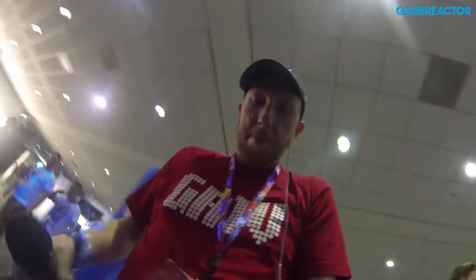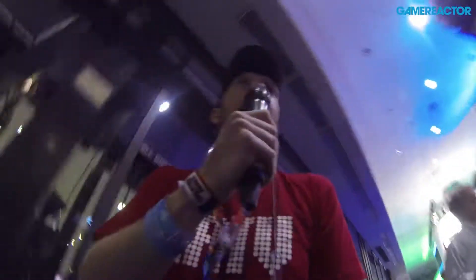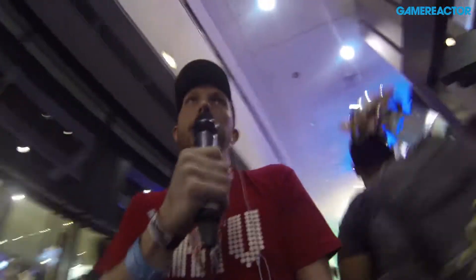I'm right outside the show floor on the West Hall of E3 and I'm going to try to give you guys a tour of the show floor. So we'll go in, sneak by, see what happens. All right, that was the entrance where you're not allowed to film. I'm going to go to the right here and go to the smaller part of the West Hall.